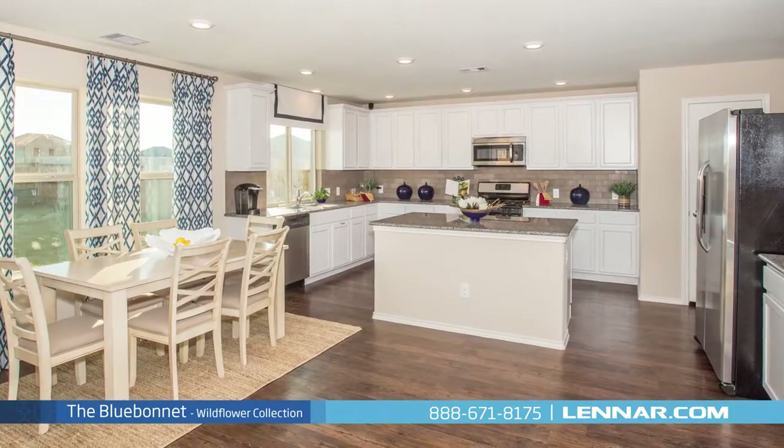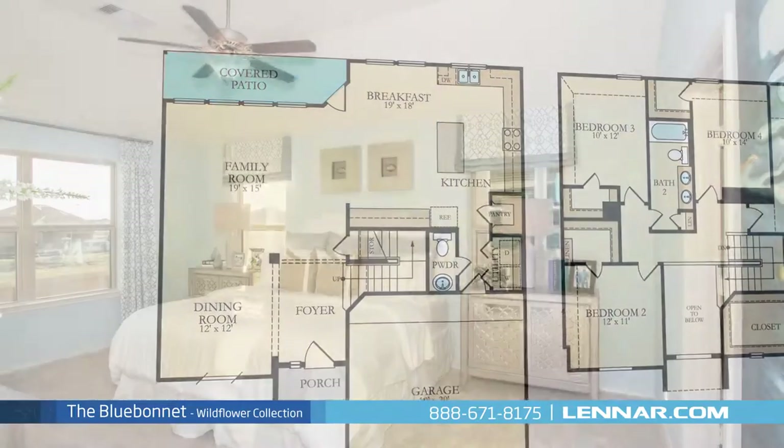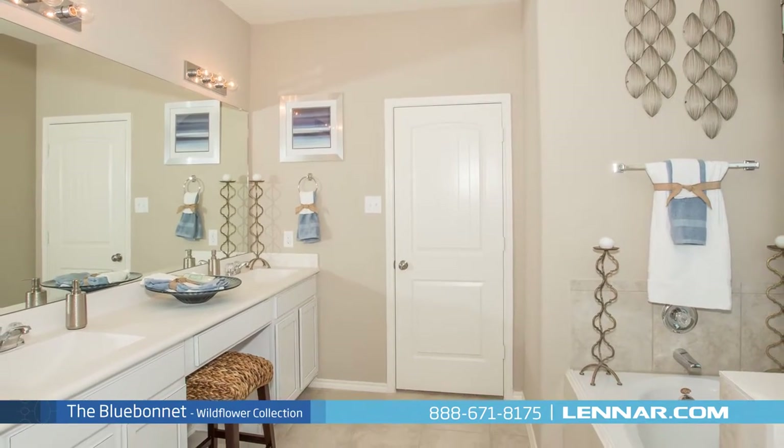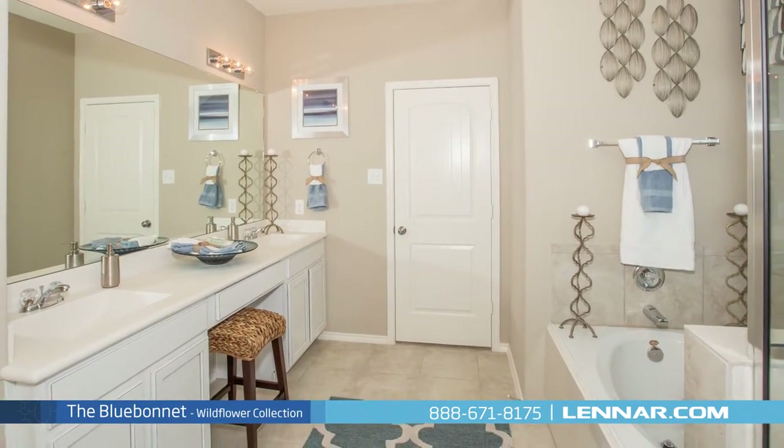The kitchen also features a walk-in pantry and breakfast nook, all that interact perfectly with the outdoor covered patio. The master suite of the Blue Bonnet, located on the second floor, includes a private bathroom retreat with separate shower and soaker garden tub, dual vanities, and a grand walk-in closet.